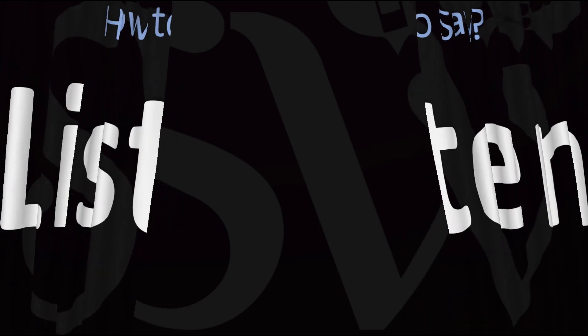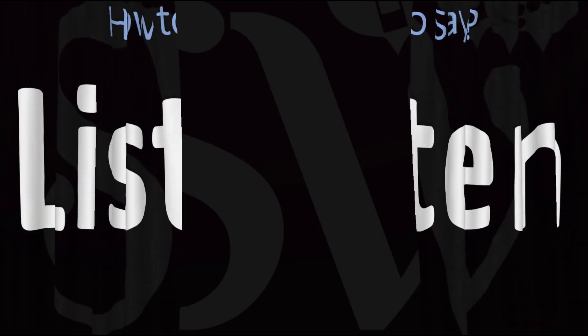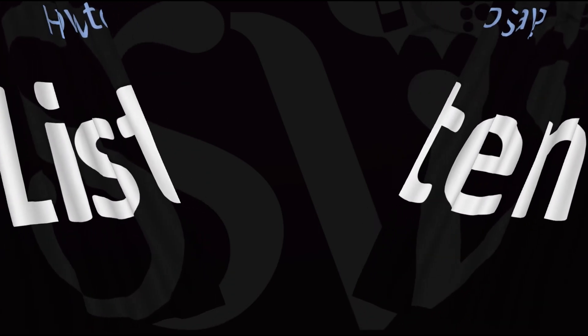Here are more videos on how to pronounce more interesting words whose pronunciations aren't always obvious. I'll see you there to learn more. Thanks for watching.